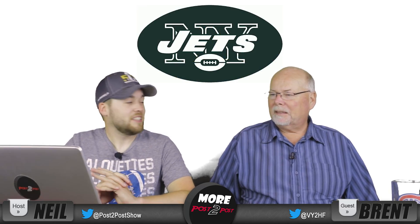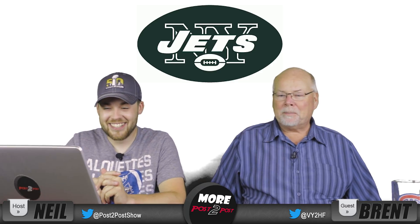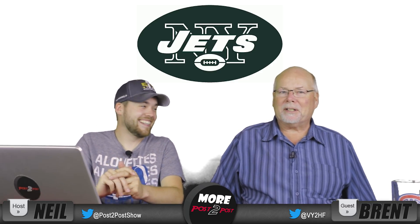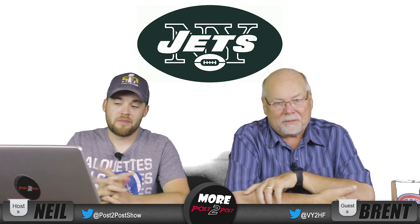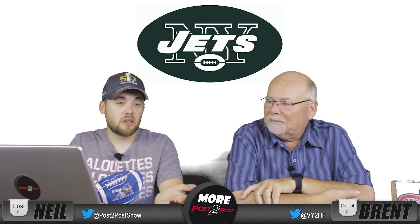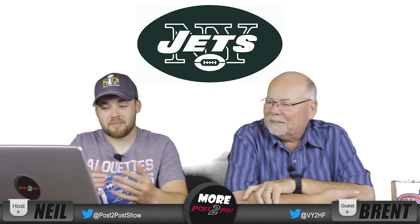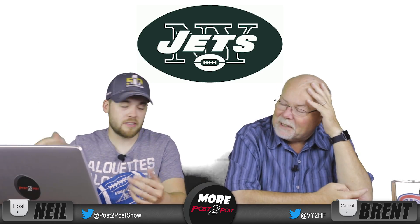Number 26, New York Jets. You get the football, you get the NY, and you get the Jets. I don't hate this logo. I like this logo. It's just it looks old. I guess I've ranked the newer looking logos higher — that's what I've done.